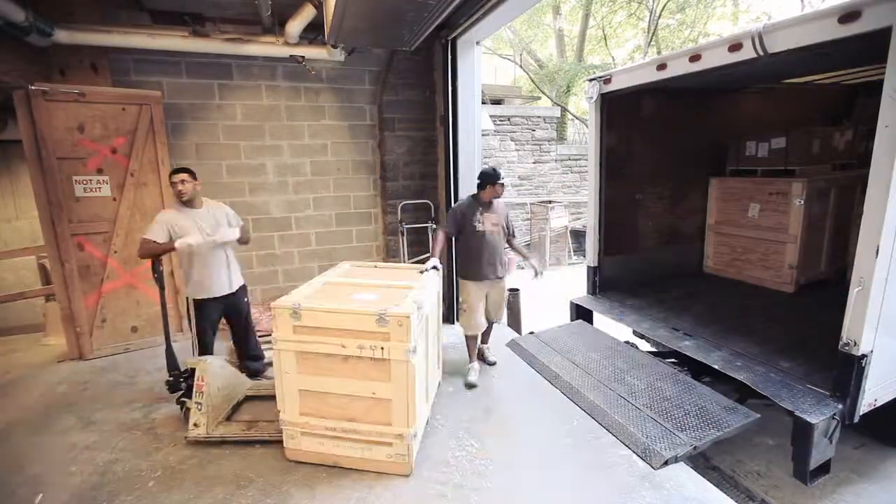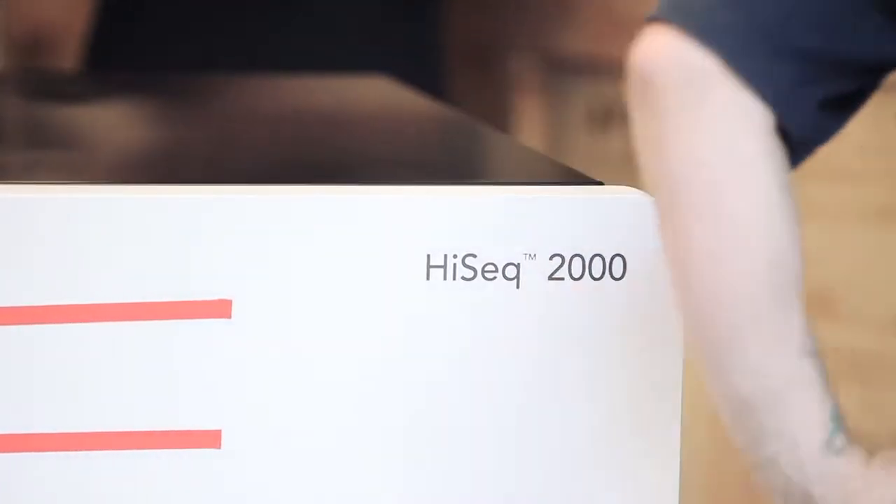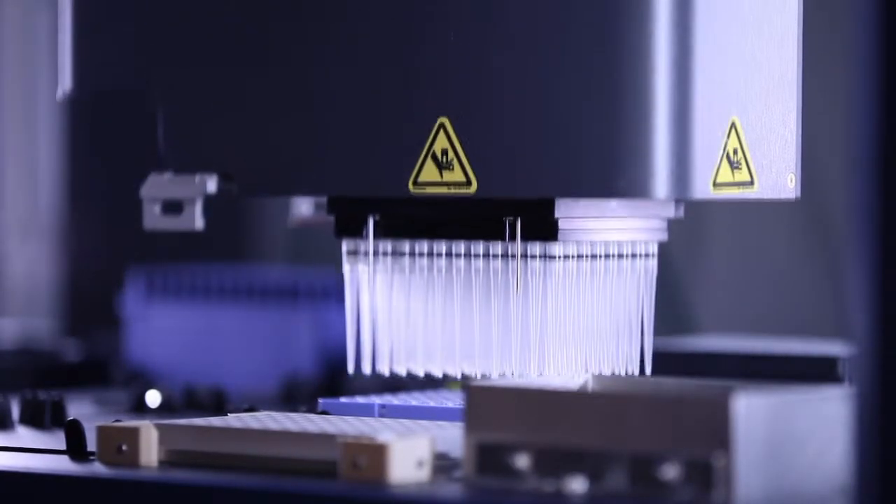The last few months have been a lot of preparation and strategic planning. So to actually see these instruments get delivered today — it's really coming to life. We currently have two HiSeqs and one MiSeq, along with automated robotics for HiSeq sample prep.